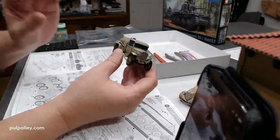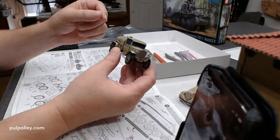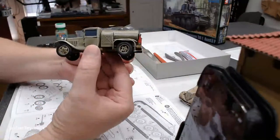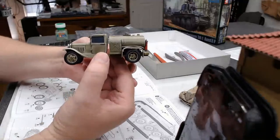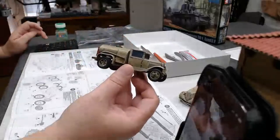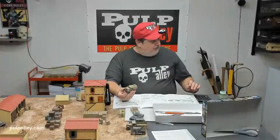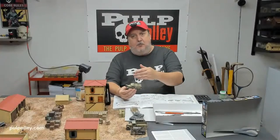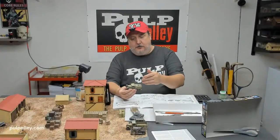I was still thinking about putting a few decals on it as well, so I might do that. What do you guys think? That looks pretty cool. I love having stuff like this - you can use it in a lot of different settings. You can use it in an urban setting, you can use it for a military outpost, you could use it at an airport. Good vehicle there.